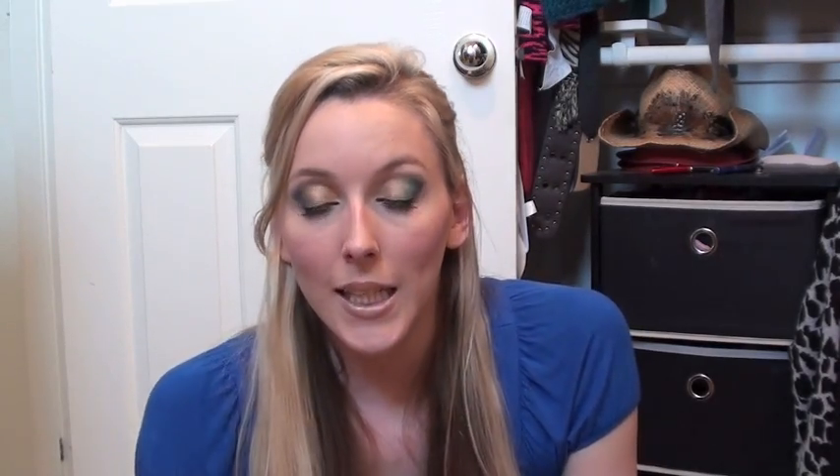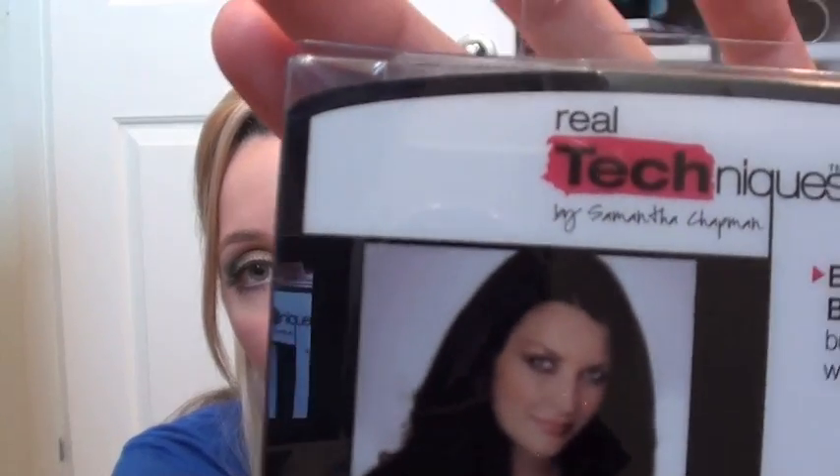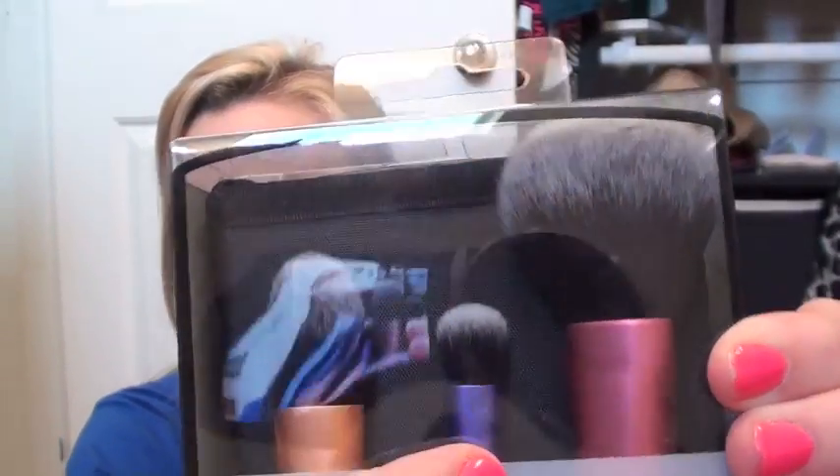One thing I was really excited about — I found the Real Techniques eye brushes, which are by one of the Pixiwoo sisters here on YouTube. Her name is Samantha Chapman. It comes with a powder brush, a foundation brush, and a fluffy shadow brush. I opened them and felt them and they're really soft. I'm really excited to try these out and maybe I'll have a review on them in the future.